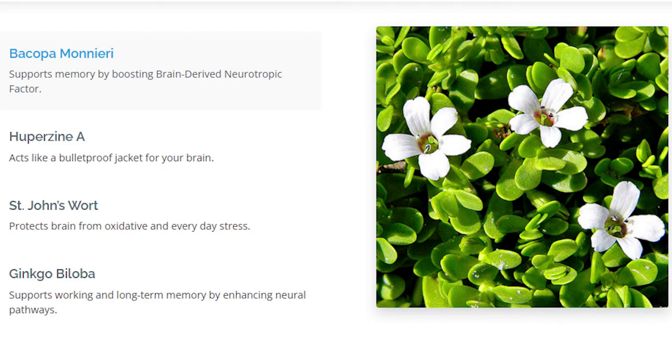Just take one capsule of Neurodryne every day to reap the following advantages: improved memory and word recall, increased capacity to tackle challenges that require rational thinking, improved tranquility when confronted with stressful events, fewer logical errors, and significantly improved thinking. Advanced BioHealth claims that one can experience all of these benefits, including improved overall cognition, within one hour of taking Neurodryne.